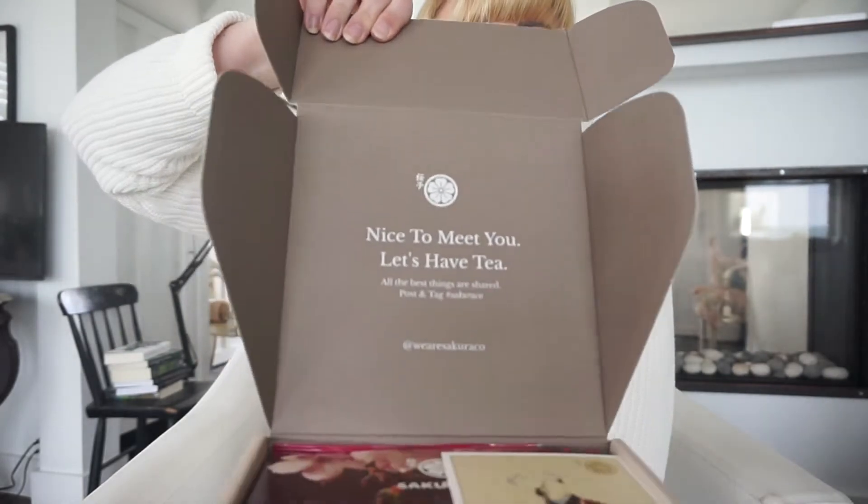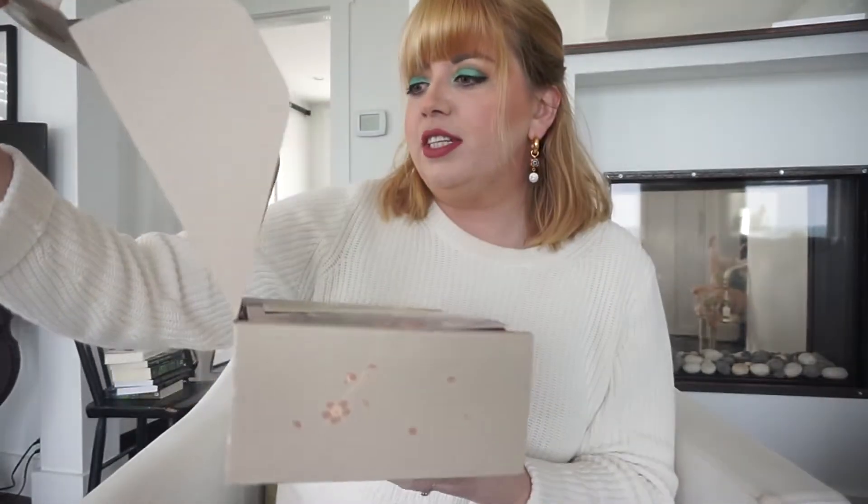So I'm gonna unbox it and maybe make some of the snacks. It says 'nice to meet you, let's have tea' — that is my kind of greeting.